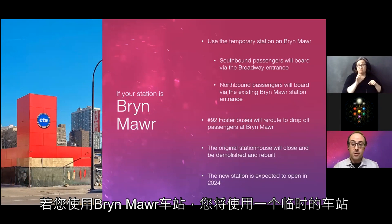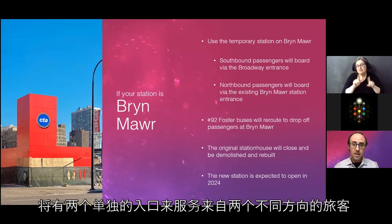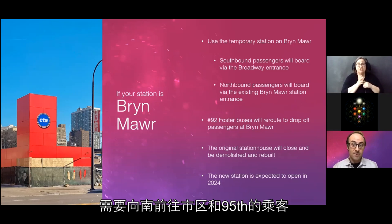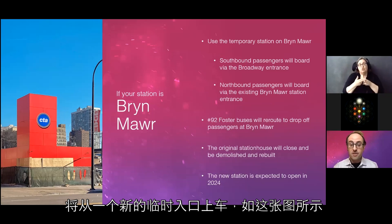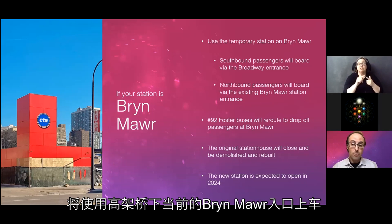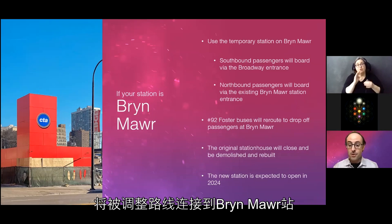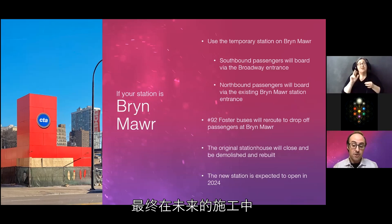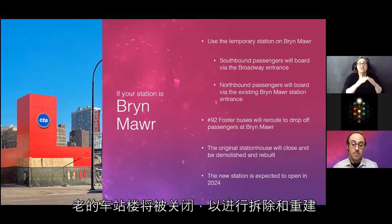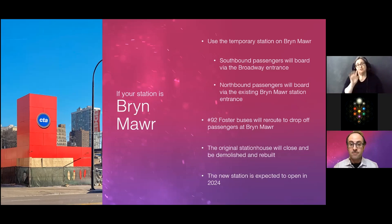For Bryn Mawr passengers: you will use the temporary Bryn Mawr station, which will have two separate entrances. Southbound passengers needing trains toward downtown and 95th will board at a new temporary entrance on Broadway, a half block north of Bryn Mawr. Northbound passengers needing trains toward Howard will board using the current Bryn Mawr entrance under the viaduct. Number 92 Foster buses currently connecting to Berwyn will be rerouted to the Bryn Mawr station instead. Eventually the original station house will close to be demolished and rebuilt, with the new Bryn Mawr station opening by the end of 2024.